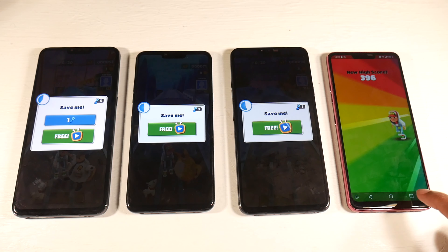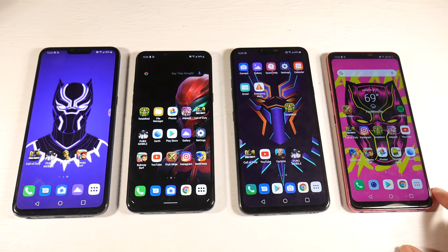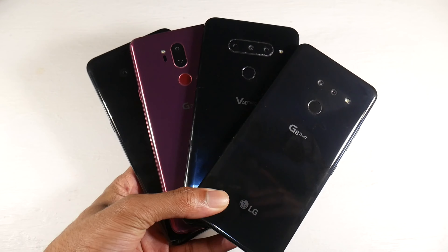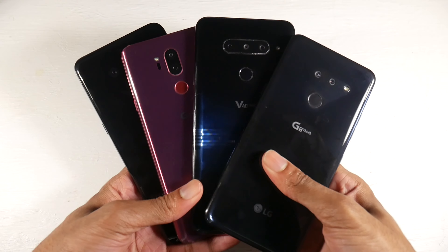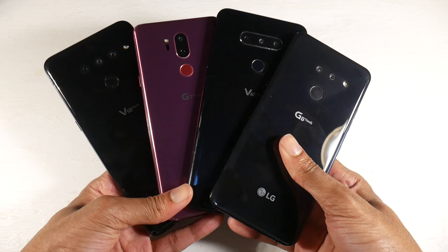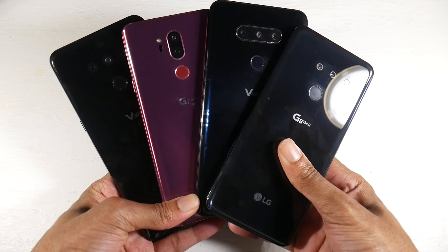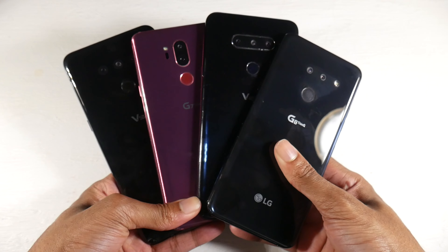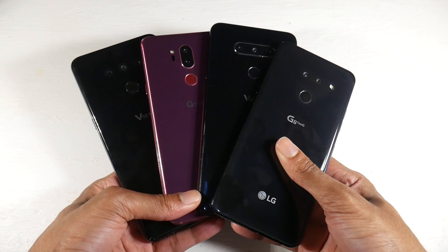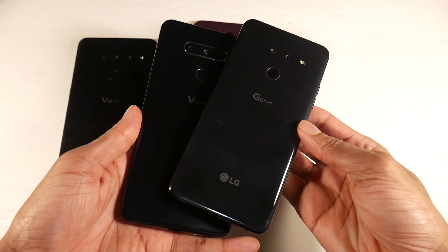The G8 and V50 are already on Android 10, while the V40 and G7 will be getting it later this year. To wrap it up: great cameras, great battery life, and great hardware across all of these phones — they'll all last a while. The differences are minor. I do have older individual review videos for each phone, so just type in the model and 'Matthews Tech' in the search bar to check those out. Thanks for watching!